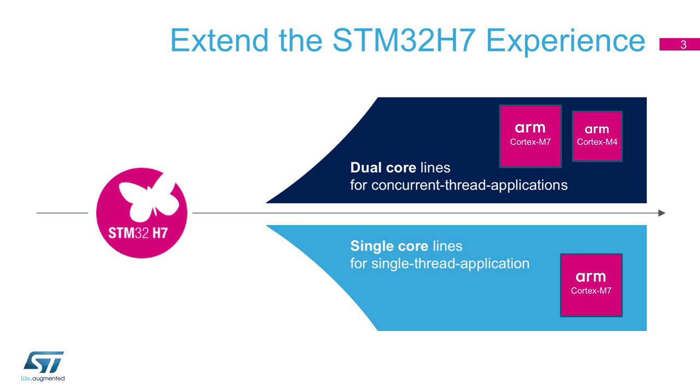The second feature: we have introduced larger memories in the product. The integration includes 1 megabyte of internal RAM with ECC, and 2 megabytes of flash with ECC, which is required for industrial customers.